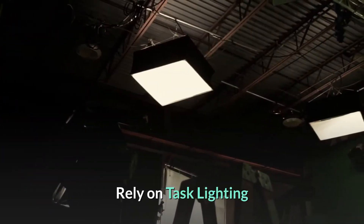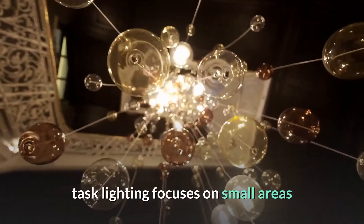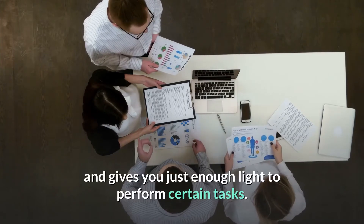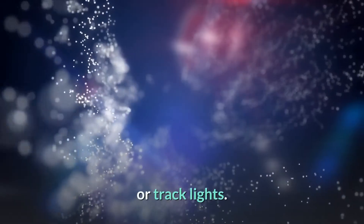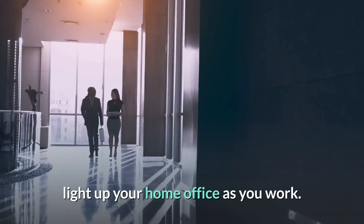Rely on task lighting. Whereas ambient lighting illuminates the entire room, task lighting focuses on small areas and gives you just enough light to perform certain tasks. Use this type of lighting in your office by using desktop lamps or track lights. It's a more energy-efficient way to light up your home office as you work.